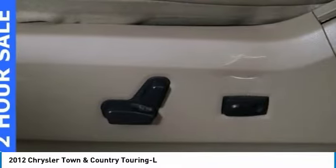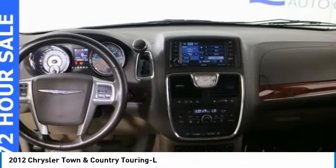Searching for a dependable vehicle that looks great too? You've found it! So stop in today!